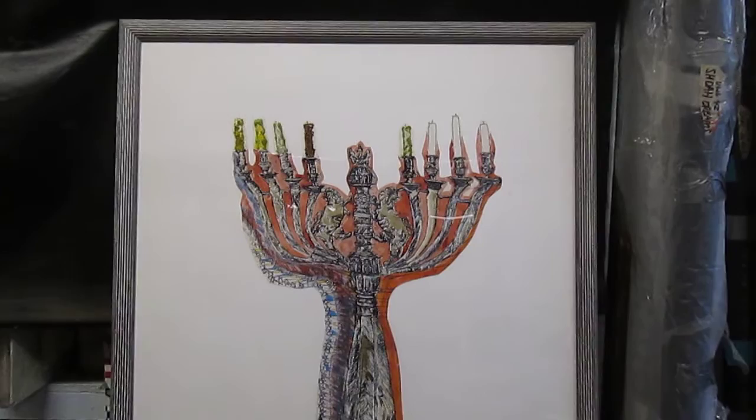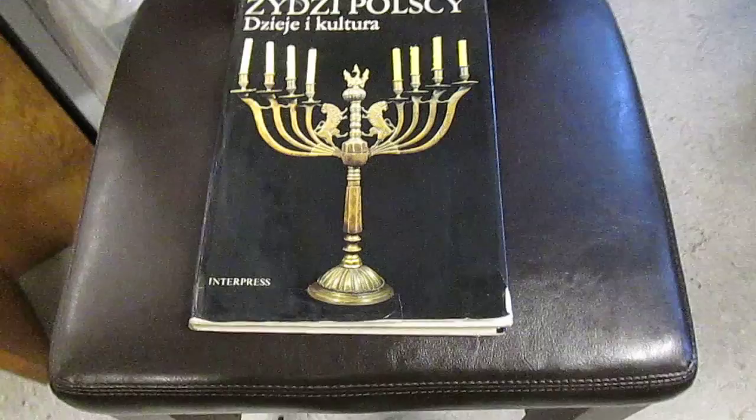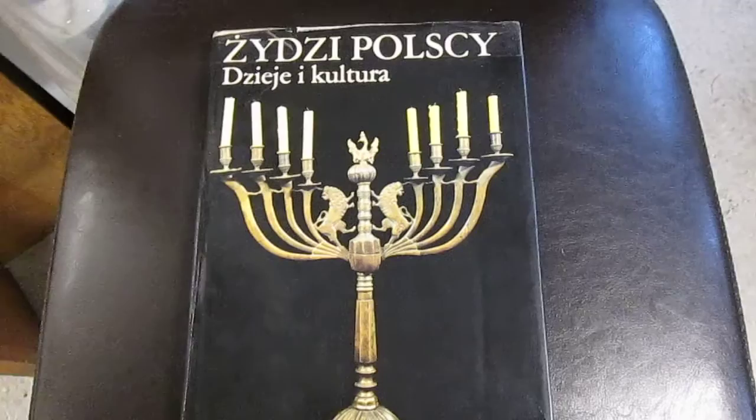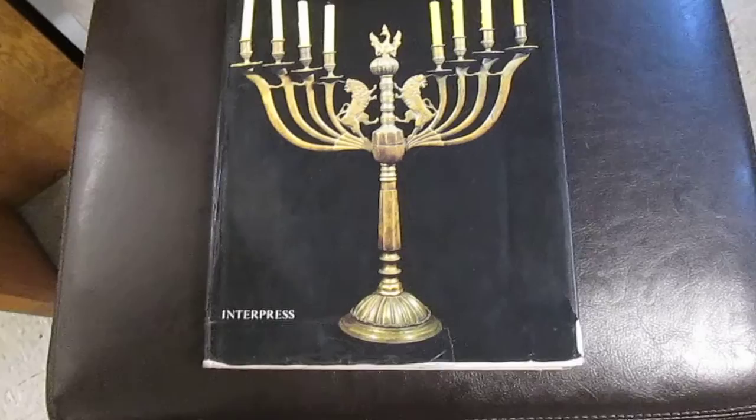It is beautifully framed, ready to hang up. It's done in 1991 and based on this Hanukkah Lamp from Poland, which appears on the cover of this book I bought in Krakow in 1984 — Zsiegi Polsi, Zsiege i Kultura — Polish Jewelry, Art, and Culture, published by Interpress in Warsaw in 1982.